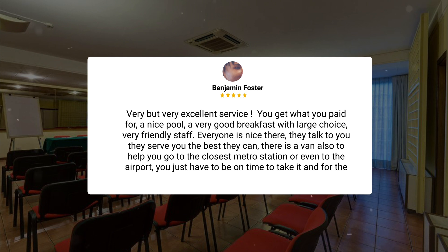You get what you pay for: a nice pool, a very good breakfast with a large choice, and very friendly staff. Everyone is nice there — they talk to you and serve you the best they can. There is a van also to help you go to the closest metro station or even to the airport. You just have to be on time to take it, and for the airport, you have to reserve it.